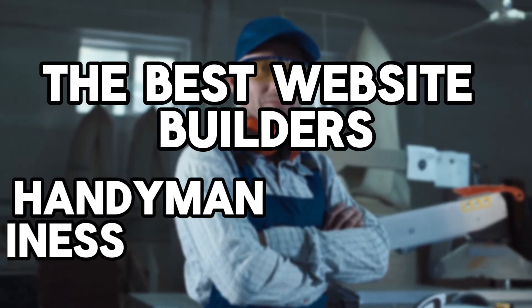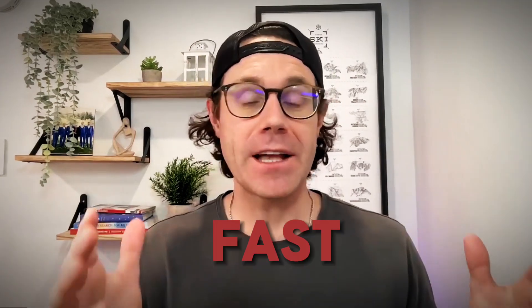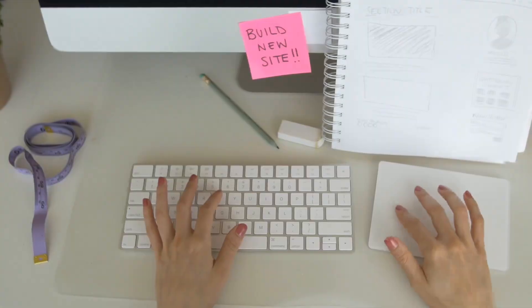Hey everyone, welcome back to the Mighty Sites channel. Today we're diving into the best website builders for your handyman business. If you're looking to get a handyman business website up and running fast, professional, and easy — even if you have no experience building websites or this is your first one — we're going to help you get off on the right foot.